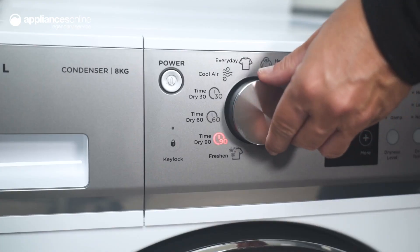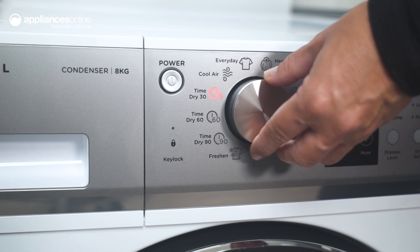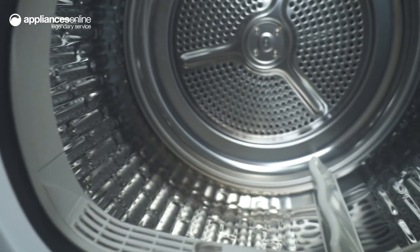With 13 drying cycles to choose from, including freshen, heavy and easy iron, this dryer is perfect for every type of load, from delicates through to sheets.